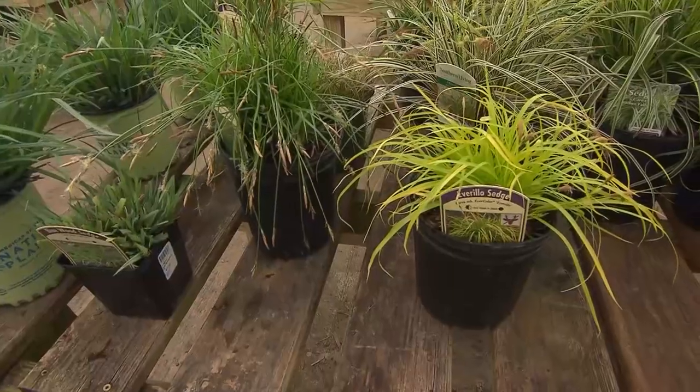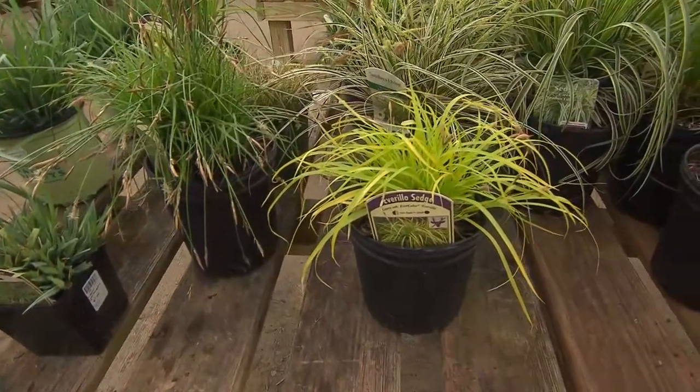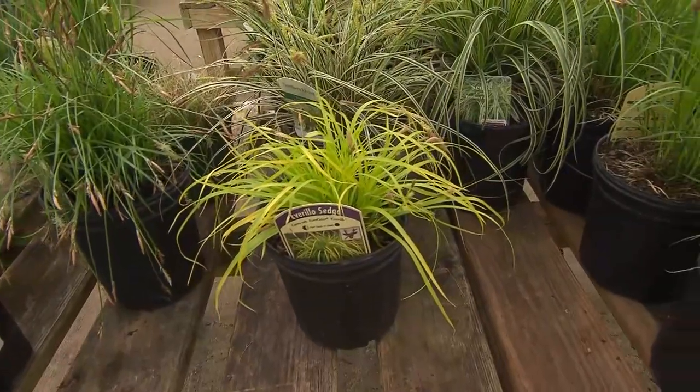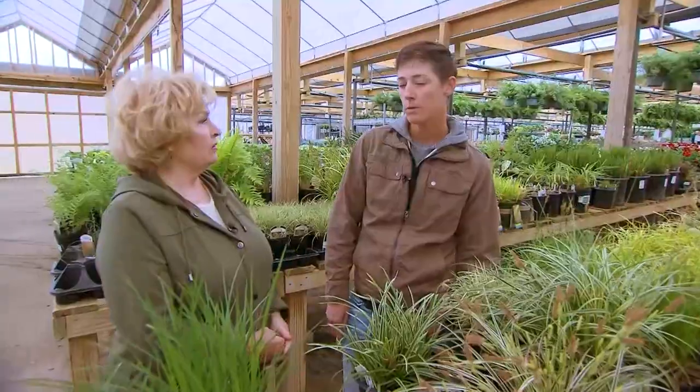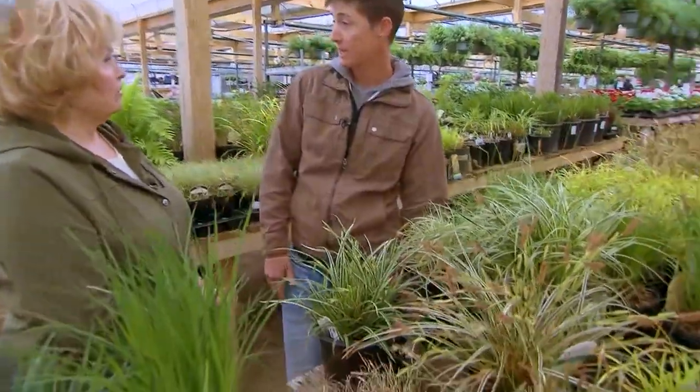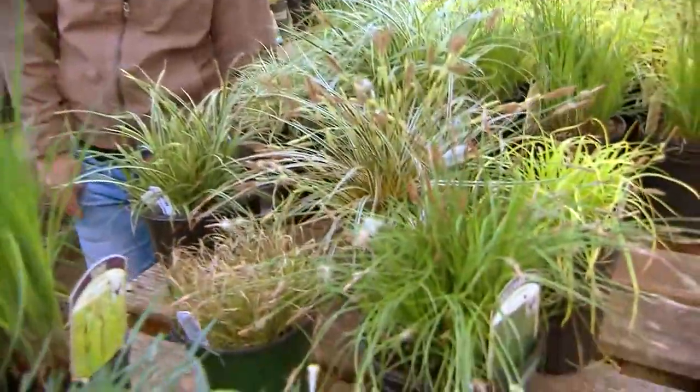Durability. There are different shades of green and blue, and then with the non-native, we've got some variegated options as well. Typically, the native ones like it a little bit more on the moist side, but there are dry shade options as well.